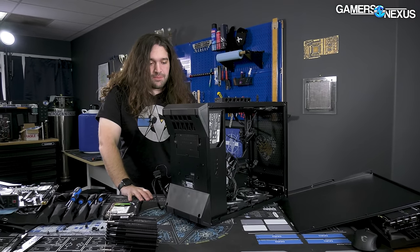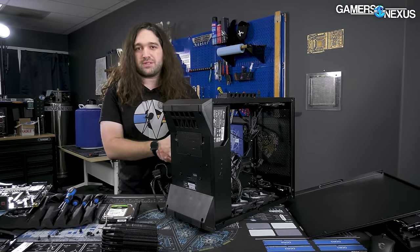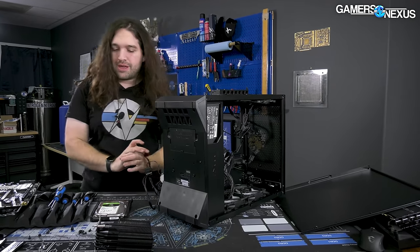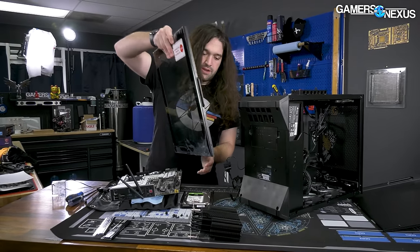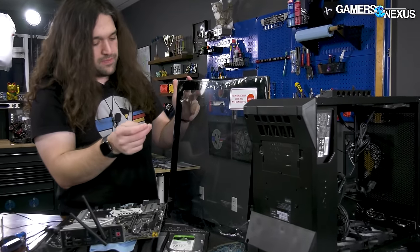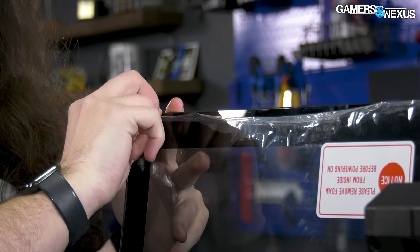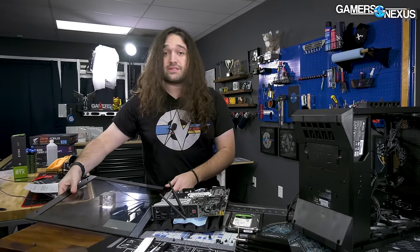Overall, the assembly quality is far better than I expected based on how much we hate the software in this computer, which we'll talk about soon. Let's get to the benchmark charts and see how this thing does.